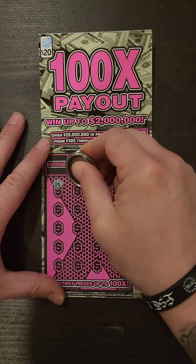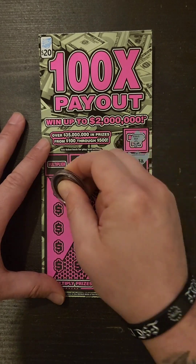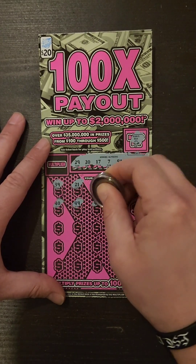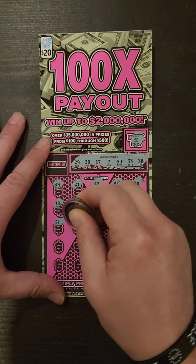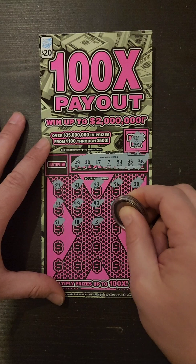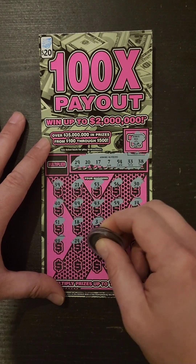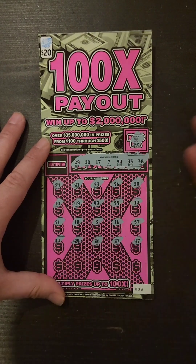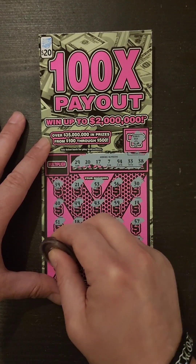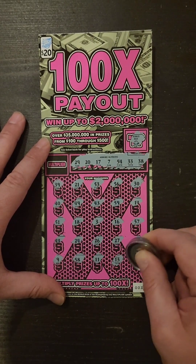Starting off with 39, 21, 53, 56, 30, 40, 49, 43, 59, 14, 50, 51, 18, 3, 16, 57, 44, 24, 26, 27, 47, 49, 58, 11, 13, and 23. No good on ticket number three.